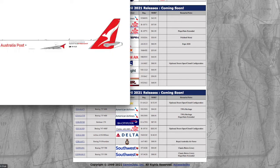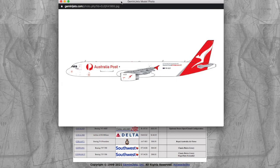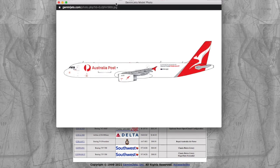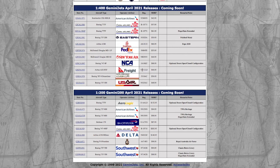Moving on, we have a Qantas Freight A321F. I think this is one of the first A321 Freighters. This would be cool for those of you who collect Australian models — for those who do Sydney Airport or just Qantas collections, this is a model for you. It's an Australian Post partnership with Qantas Freight, a normal Qantas livery with Australian Post markings. Registration is VH-ULD. The price is $46.95.